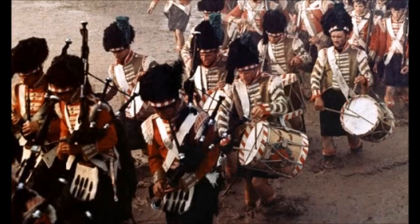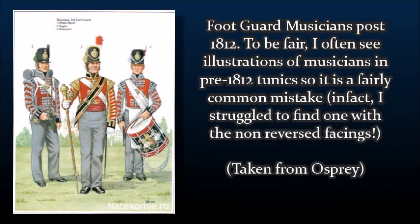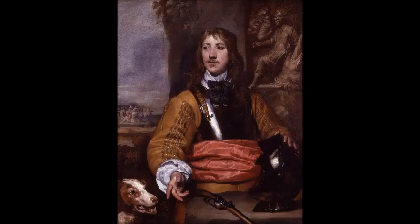The uniforms of the musicians are also a tad inaccurate. Pre-1812, drummers and fifers generally wore reversed uniforms, meaning the facings would be red whilst the uniform would be the colour of the regiment. After 1812, this was changed and they simply wore red with facings like the line soldiers, although still keeping the lace. By 1815, many regiments would have been in the newer uniforms.